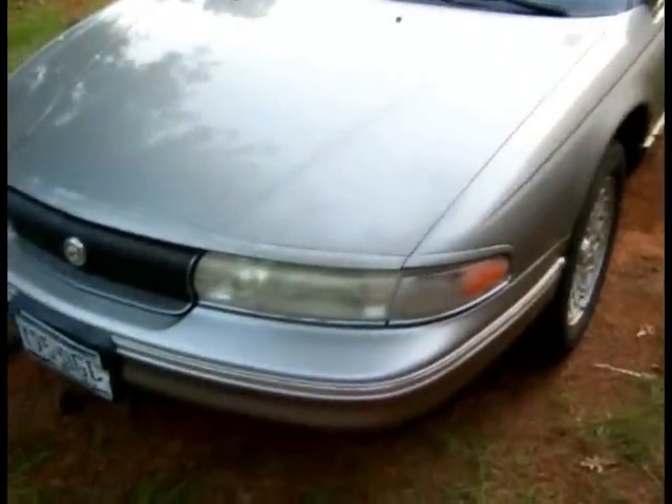Hello everybody on YouTube. This is my 1996 Chrysler that I just got back today. On this side over here it's got a little oil leak or something and it's smoking a little bit, but maybe it's just from where someone spilled it. Very nice luxury car, 1996 model.